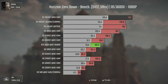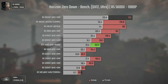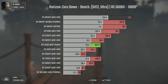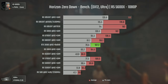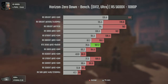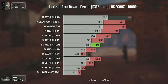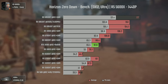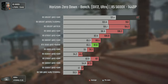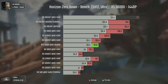Horizon Zero Dawn is another game that is heavier on the CPU than most people think, and once again we have a CPU bottleneck at 1080p. I really think the only CPU that wouldn't bottleneck here would be the 5800X3D, which I don't own. Still, we can see the 6950 XT pushing around 200 average FPS while the 6800 manages only 162. At 1440p, the bottleneck disappears and we get 177 average FPS, while the 6800 doesn't even reach 140.